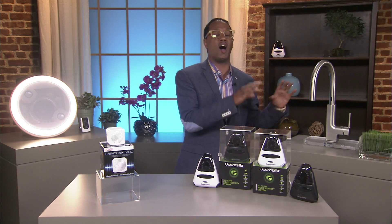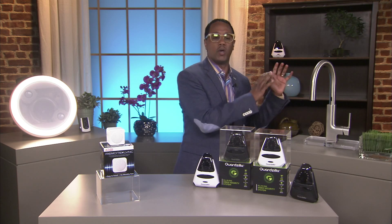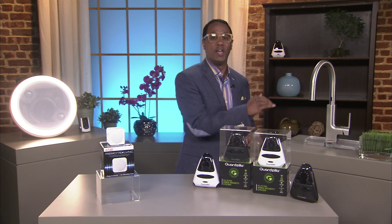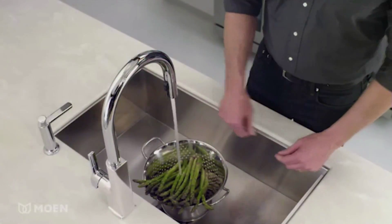Now let's head on over to the kitchen, shall we? And check out what Moen has done — a totally innovative faucet here. The Stowe Kitchen Faucet with Motion Sense. No need to touch the faucet anymore. You simply wave your hand above the top of the faucet to get that stream of water.